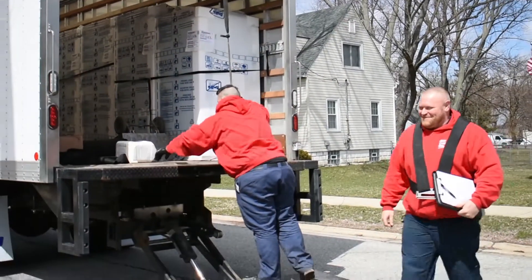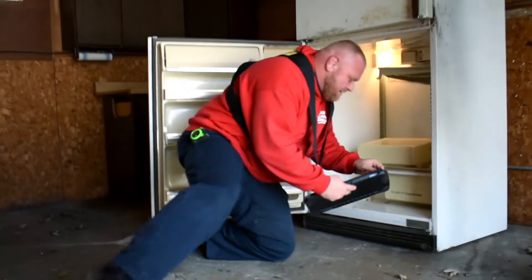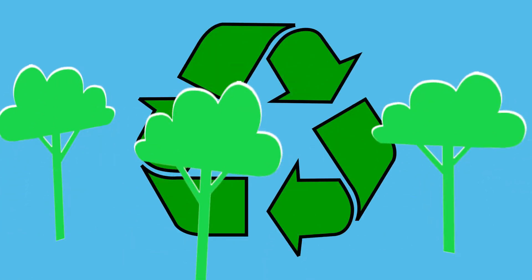With NIPSCO's free appliance recycling program, we'll make an appointment, come out and pick up your old working fridge. Then we'll take it to a recycling center, which is better for the environment than simply sending it to the landfill.